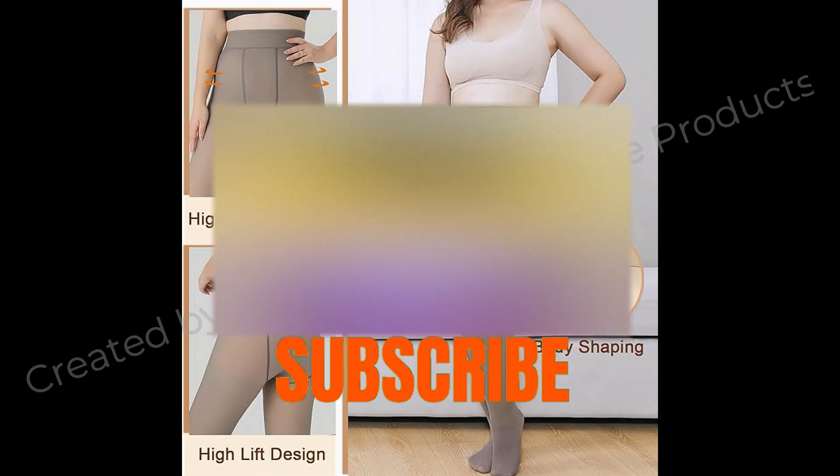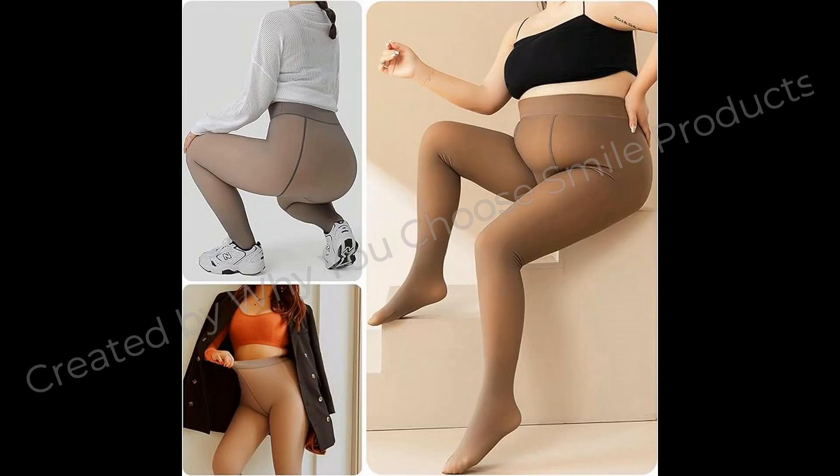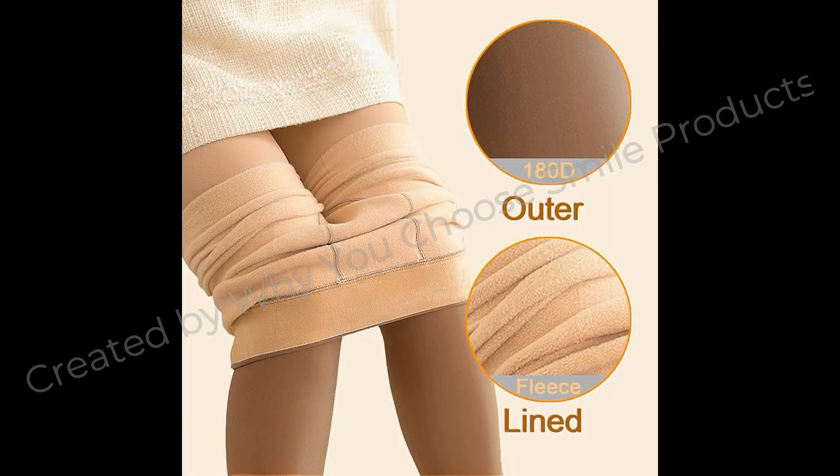Weenmix 180D Fleece Lined Tights, Fake Translucent Silky Soft Warm Winter Tights, Compression Pantyhose for Women. Fabric Type: 80% Nylon, 20% Spandex.